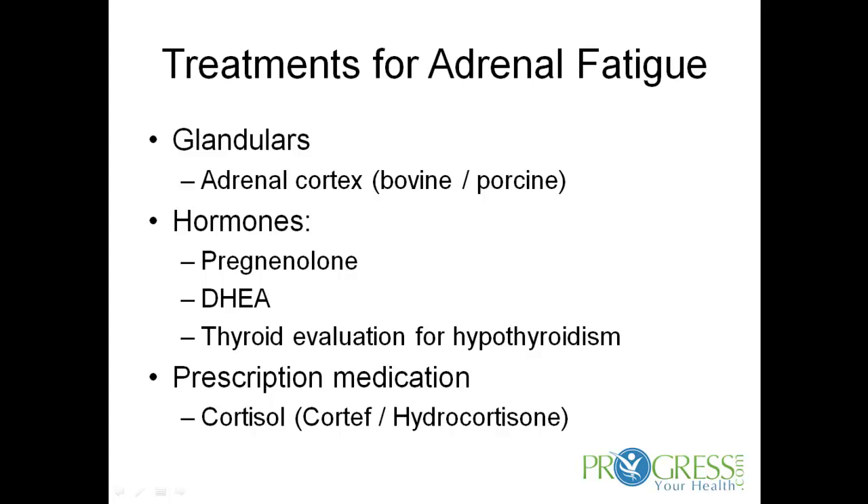For severe cases, you can even use actual prescription forms of cortisol. This is called Cortef, which is a commercial product. And also from a compounding pharmacy, you can have hydrocortisone compounded as well. These can be very important aspects for severe cases of adrenal fatigue.